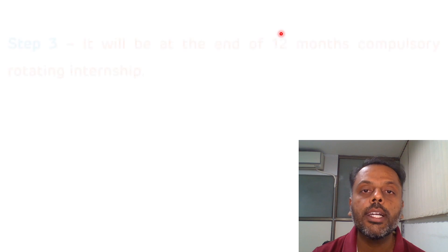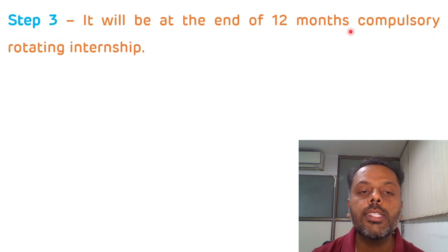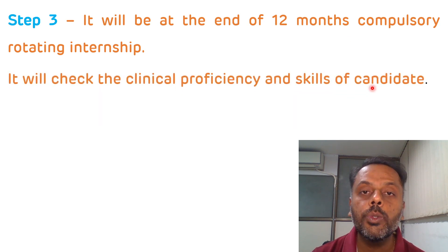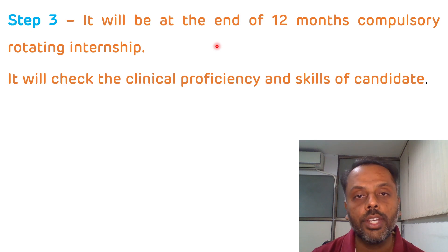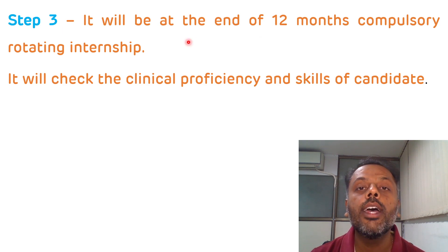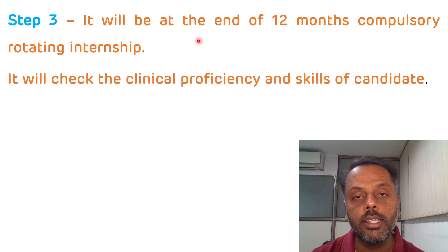STEP 3 of the NEXT exam will be conducted at the end of the 12-month compulsory rotating internship and will check the clinical proficiency and skill of the candidate. The student has to score a minimum of 50% marks to clear STEP 3, and without clearing STEP 3 you cannot apply for registration, making it very important. STEP 3 will be conducted by the health universities and major universities of the particular state in which you are studying.